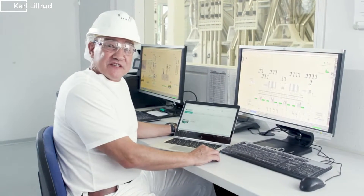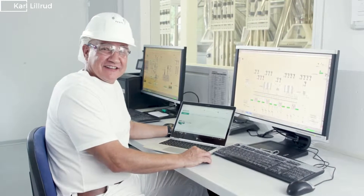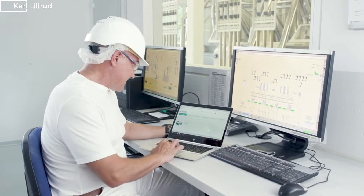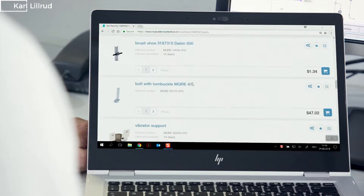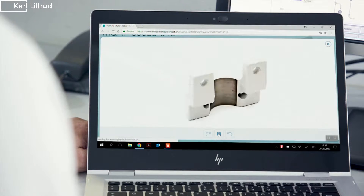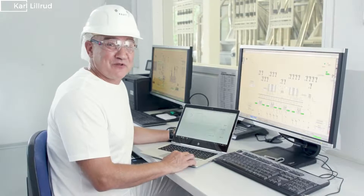When one of my machines needs a spare part, I don't need to search for ages to find it. I simply go into the My Parts section where I can identify the matching part and see price and availability. With a few clicks my order is placed — way faster than before.